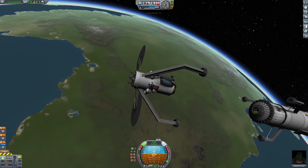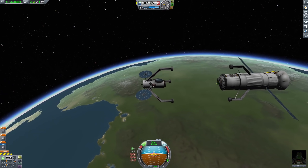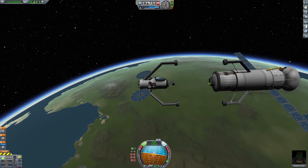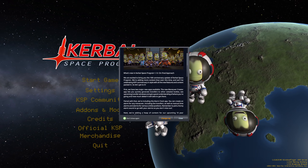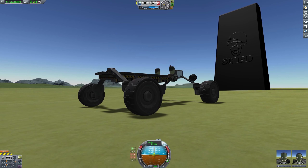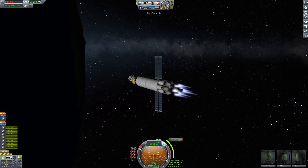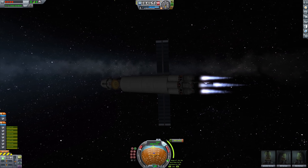Easter eggs! When you start KSP 1.12 for the first time, a little window mentions new Easter eggs to discover. KSP already has a number of known Easter eggs — the pyramids in the desert west of the Kerbal Space Center, multiple monoliths distributed across the solar system, and a dead Kraken on Jool's moon Bop, just to name a few. I didn't have time to discover any of the new ones, and even if I did, I probably wouldn't tell you — go out there and find them yourselves.